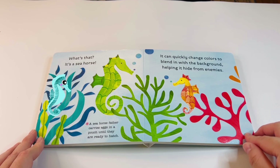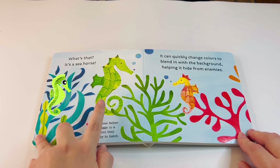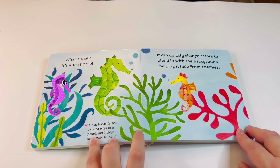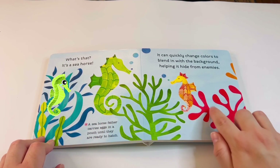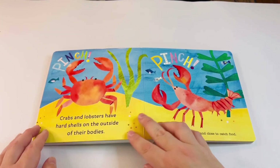A seahorse can quickly change colors to blend in with the background, helping it hide from enemies. Can you guys see how the colors match from the seahorse? Yeah, that's green — and then this one over here is doing a little camouflage with the orange. That's crazy!